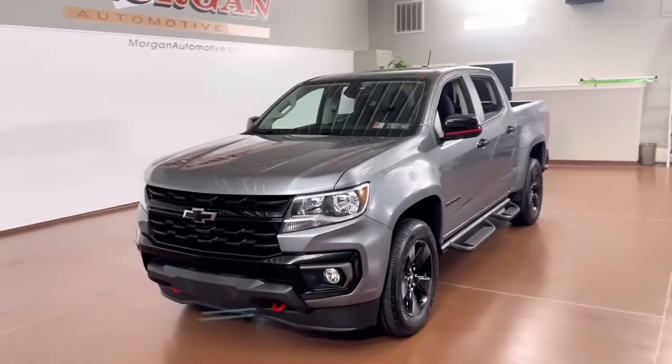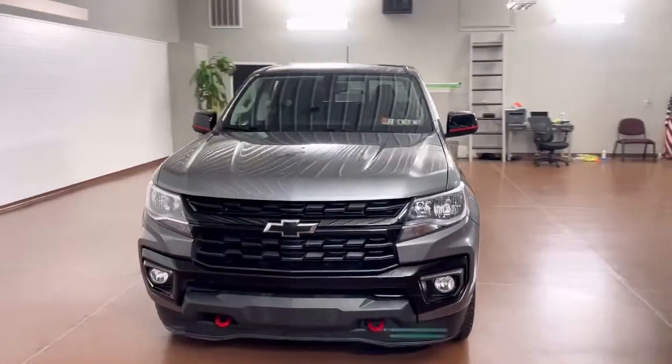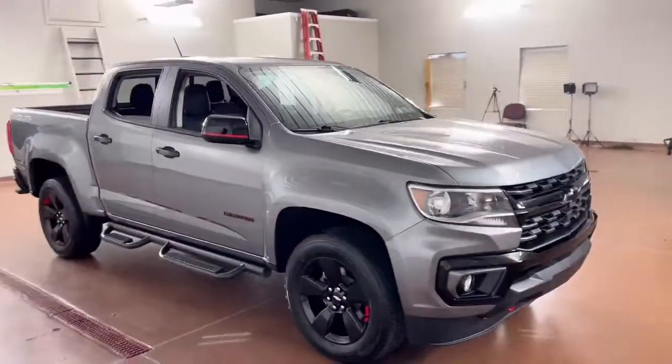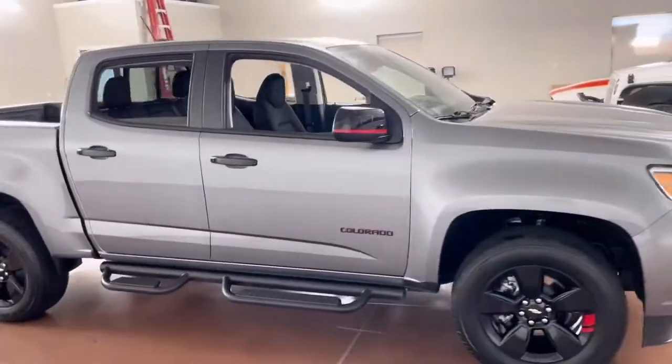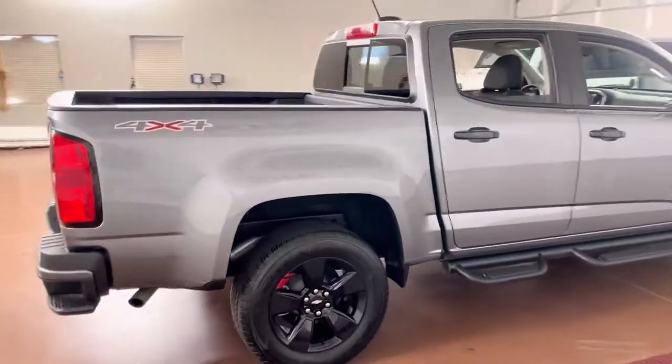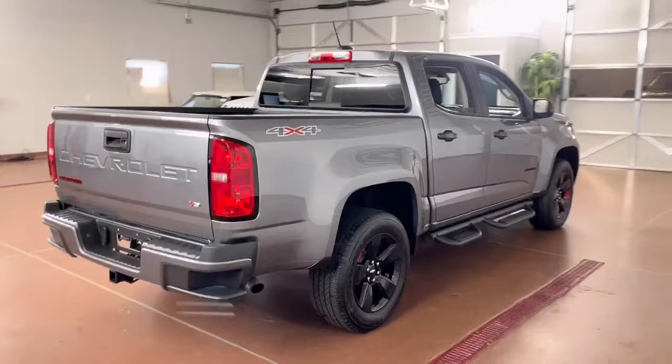How's it going everyone? Devin Rhodes here with Morgan Automotive and today we have this 2021 Chevrolet Colorado LT. This vehicle has the Redline Special Edition package on it as well as the LT Convenience Package. It's a one-owner clean Carfax vehicle and it has a fresh Pennsylvania inspection.